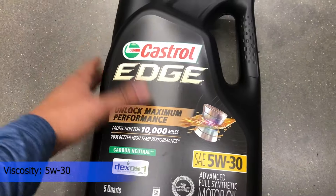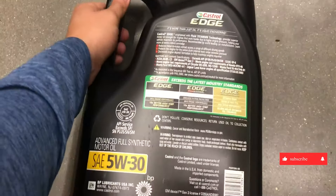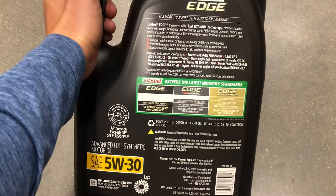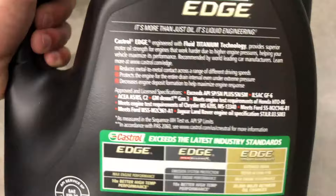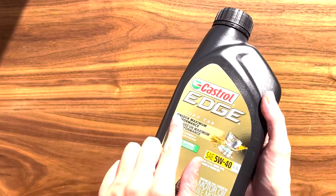Greater pressure means more stress for the oil and the potential for more friction. As metal-to-metal contact increases, it causes wear and reduces performance. Underneath the hood, the pressure can reach 10 tons per square centimeter — that's like five cars resting on a high heel, relying only on a micro-thin layer of oil for protection. So you need a strong oil to reduce friction and to help increase horsepower and fuel economy.